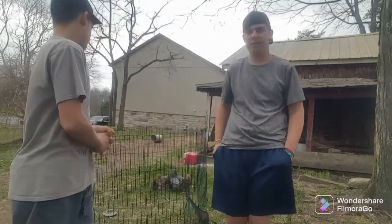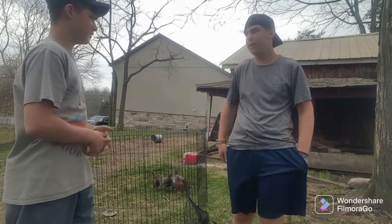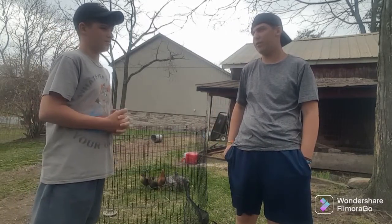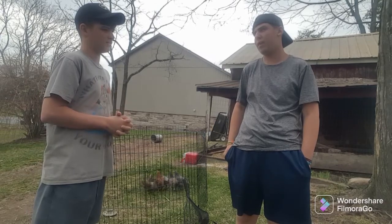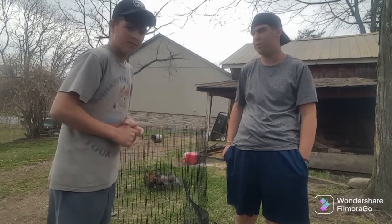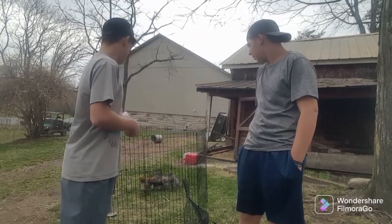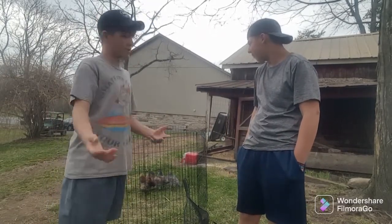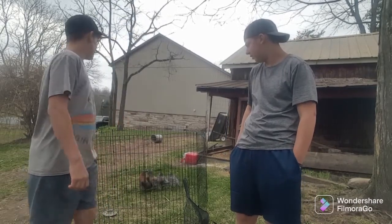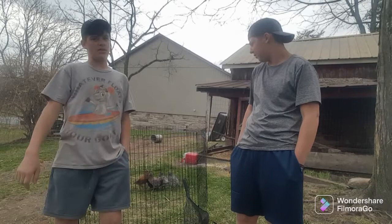There's our chickens. How old do you think they are? We got them at the end of February, so they're probably like four or five weeks — about a month old. In a month, they grow about that big when you get them from the store. They got water, they got food, and we've got to clean their pen.